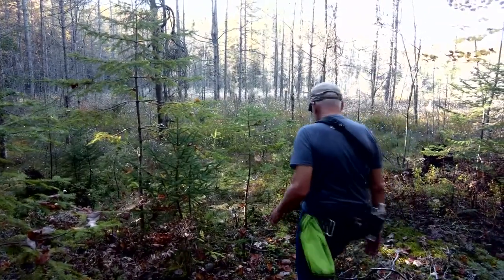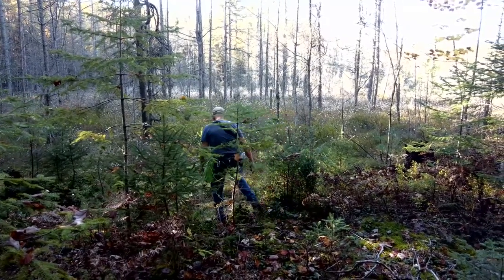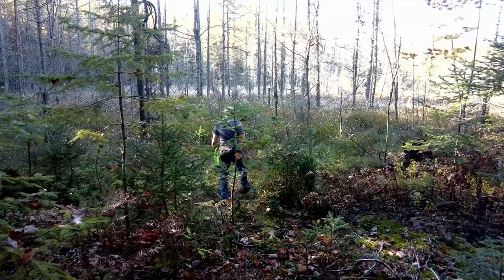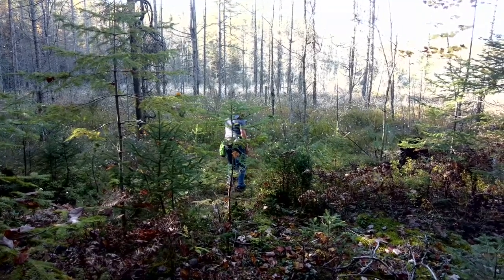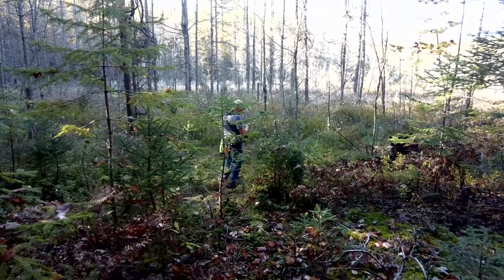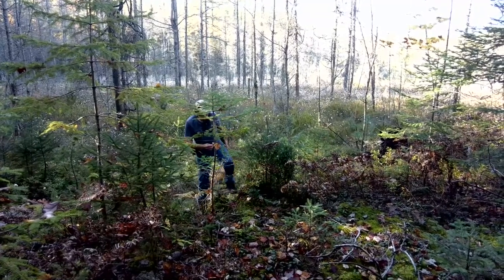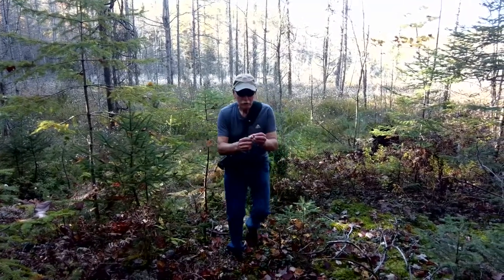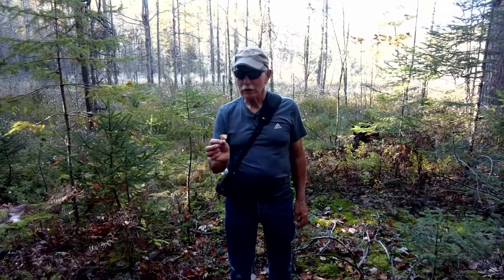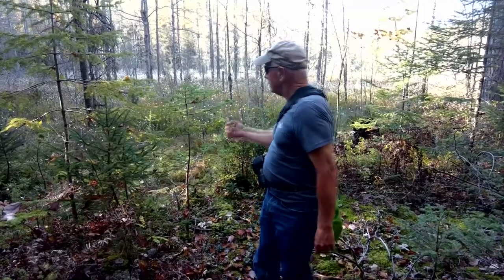I noticed some little white things down here and wanted to take a look — it's kind of swampy down in this area. I'm not exactly sure what they are, but it was probably a flower that's now going into fall, and it just kind of turns into what a dandelion looks like after it turns and dies. That's what all these seem to be.